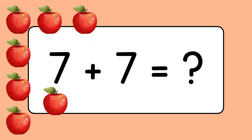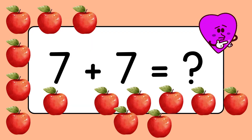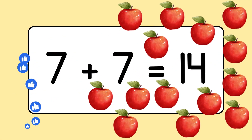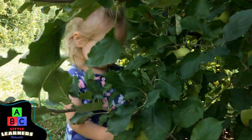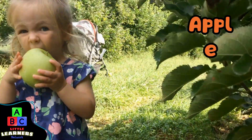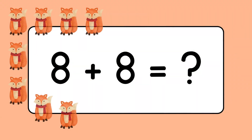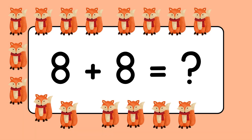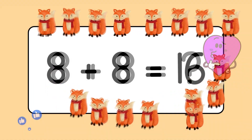Seven plus seven equals fourteen. She's apple picking. She has a green apple. Eight plus eight equals sixteen.